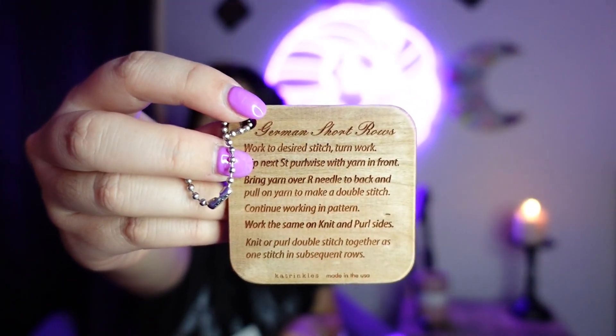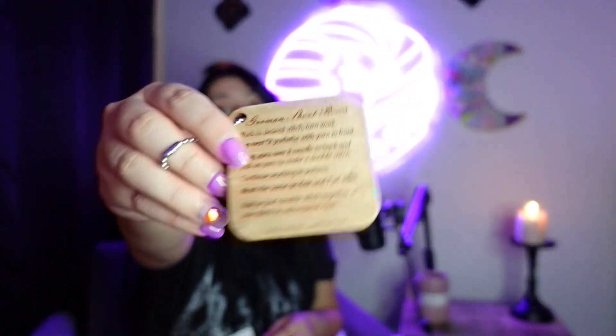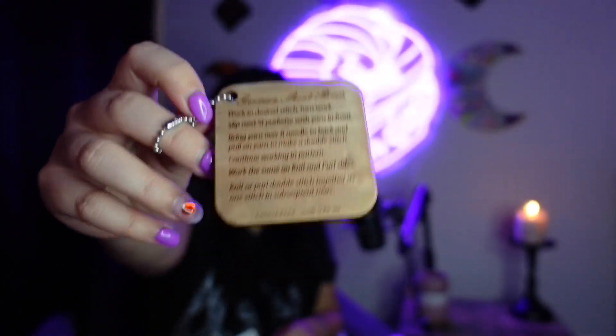I also bought this little wooden keychain that tells you the German short rows. I really need this because any time I have to do German short rows, I have to look up a video and it really slows me down. So this actually tells you exactly how to do German short rows, which is fantastic. I have one similar to this that is for make one left and make one right, and I personally love it — I use it all the time. So I knew I was definitely going to get my use out of this German short rows one.